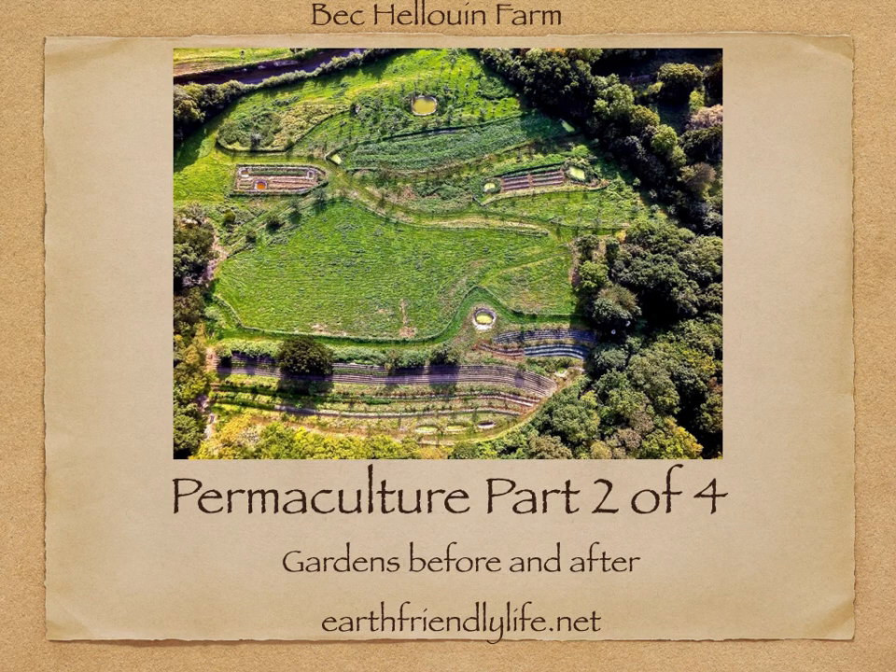Part 2 of 4 is all about permaculture gardens. Before and after images will be shared and four permaculture gardens are showcased.